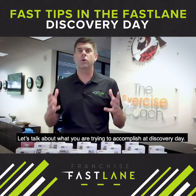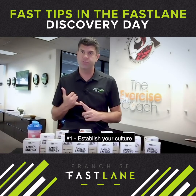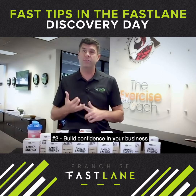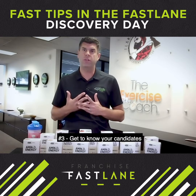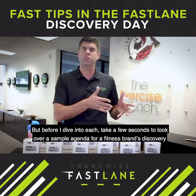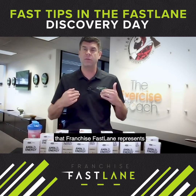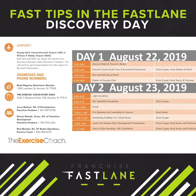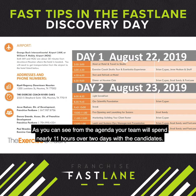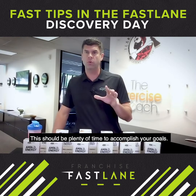Let's talk about what you're trying to accomplish at discovery day. Number one, you want to establish your culture. Number two, you want to build confidence in your business. And number three, you want to get to know your candidates. Take just a few seconds to look over a sample agenda for a fitness brand's discovery day that Franchise Fastlane represents. As you can see from the agenda, your team will spend nearly 11 hours over the two days with the candidates. This should be plenty of time for you to accomplish your goals.